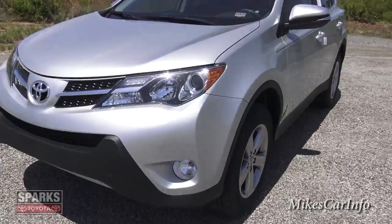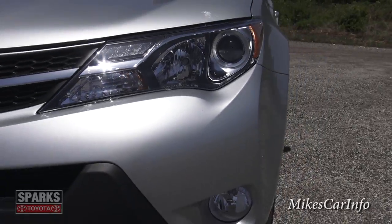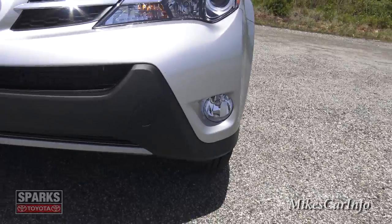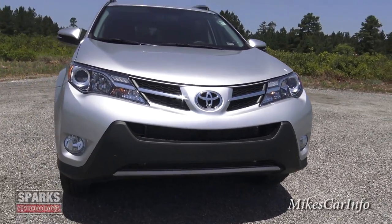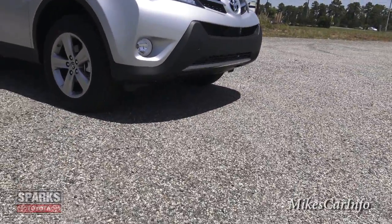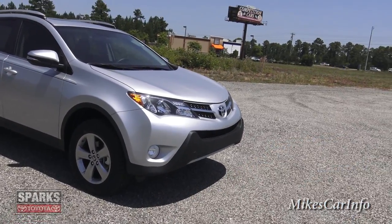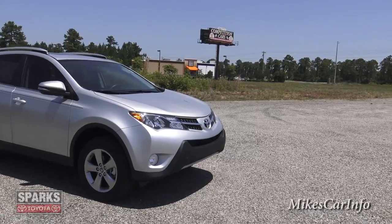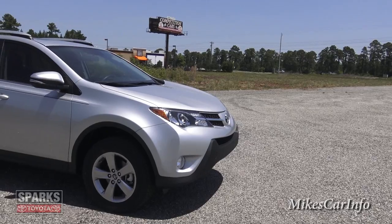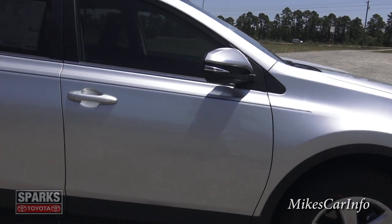In the front, we have projector headlights with halogen reflector and high beams, with some LED accents and fog lights at the bottom. I like the way the front end has a wedge shape — it kind of goes up in the front, so it can pass through the air better. Really sporty looking. It also has roof racks at the top with a sunroof.